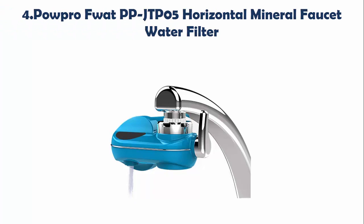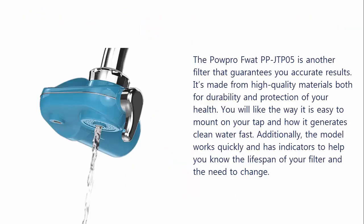Our list at number 4: PowerPro FWATPP-JTP05 Horizontal Mineral Faucet Water Filter. The PowerPro FWATPP-JTP05 is another filter that guarantees you accurate results. It's made from high-quality materials both for durability and protection of your health. You will like the way it is easy to mount on your tap and how it generates clean water fast. Additionally, the model works quickly and has indicators to help you know the lifespan of your filter and the need to change.